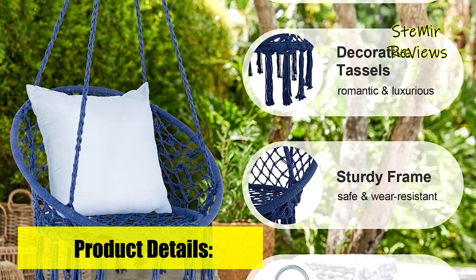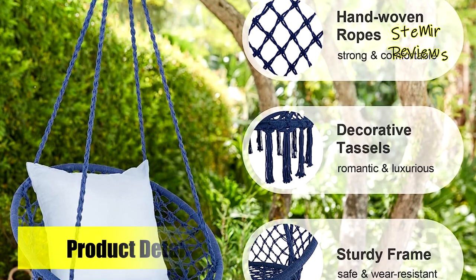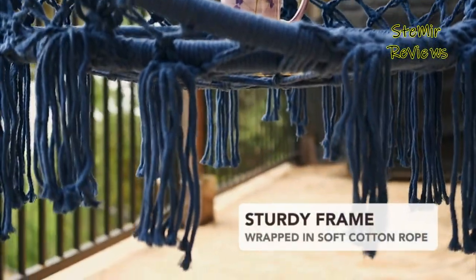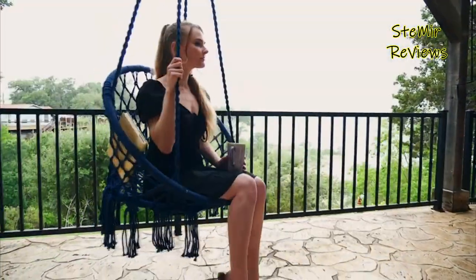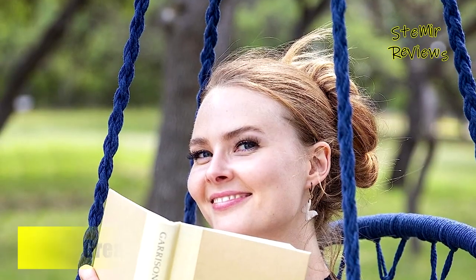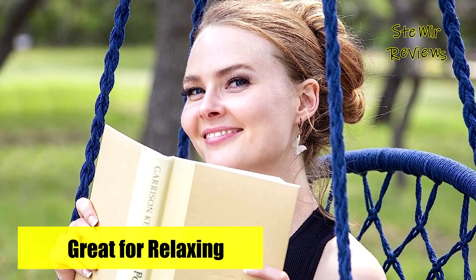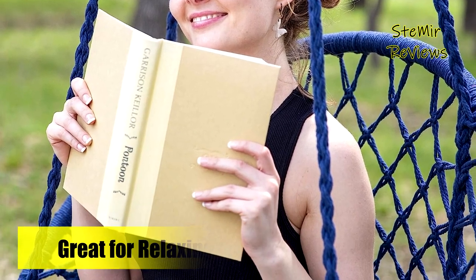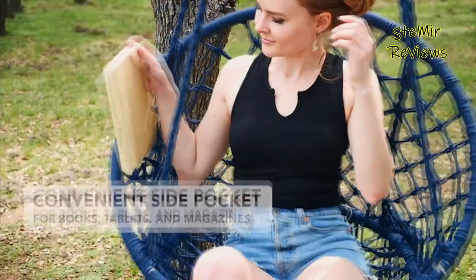Enhancing the charm of your home with a bohemian touch, the hammock swing features elegant tassels that sway gracefully, adding a delicate and romantic feel, making it a perfect decorative addition to your bedroom, living room, garden, or balcony. Tailored for avid readers, the Suncrete chair provides an ideal space for frequent and occasional reading, offering both comfort and privacy.